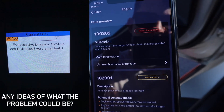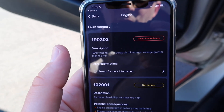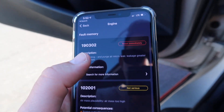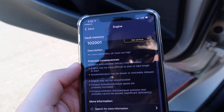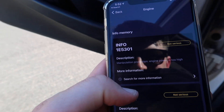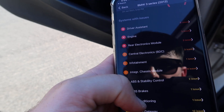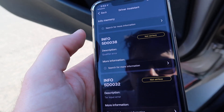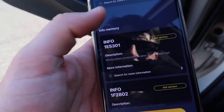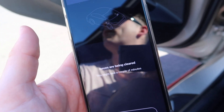We have a tank venting code — I posted about it on Instagram. I think I fixed it by tightening my gas cap because it hasn't popped back up in five or six days. We also have 'air mass plausibility' and — this one is actually pretty funny — 'engine power is too high.' But I'm tuned, so I guess that makes sense. Overall for the engine, things are pretty much good.